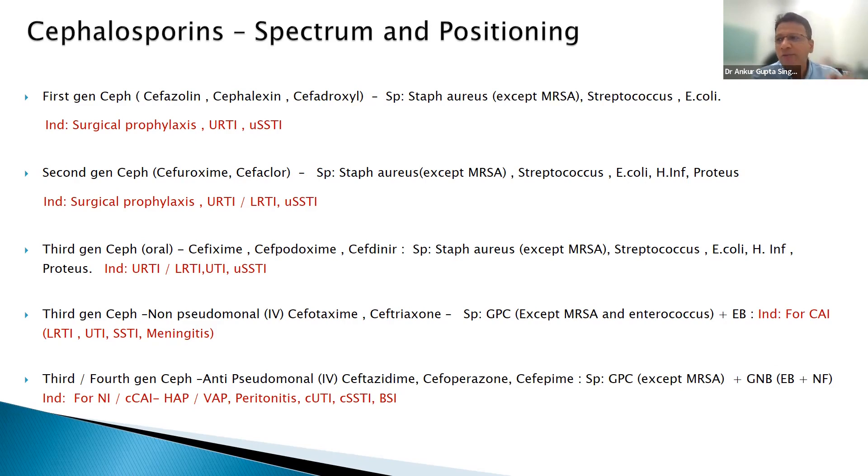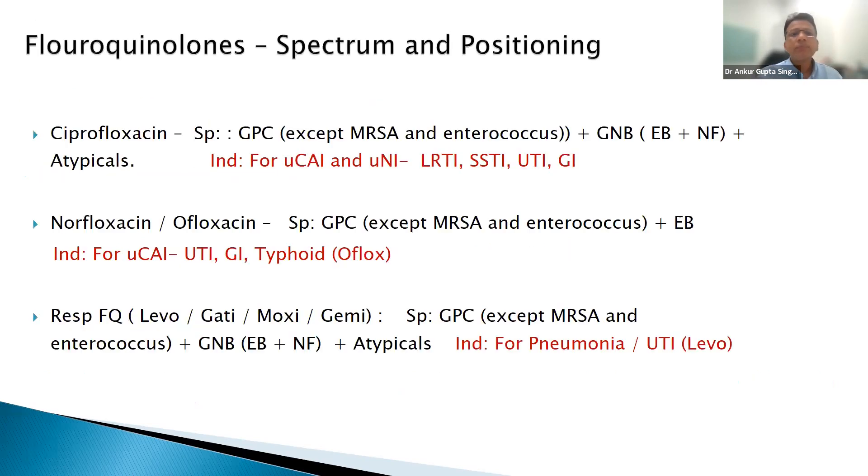Do not use third and fourth generation cephalosporins — especially oral ones — for simple diarrhea or URTI. I have seen pediatricians using cefixime for diarrhea or URTI. Try first or second generation cephalosporins instead.